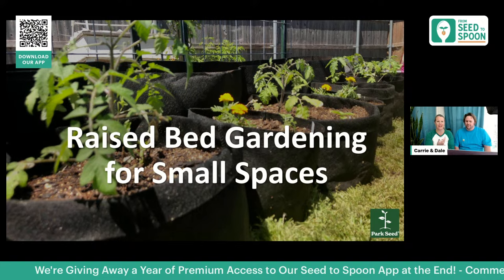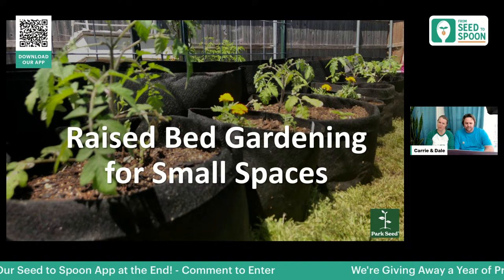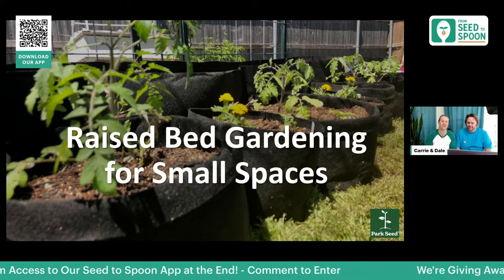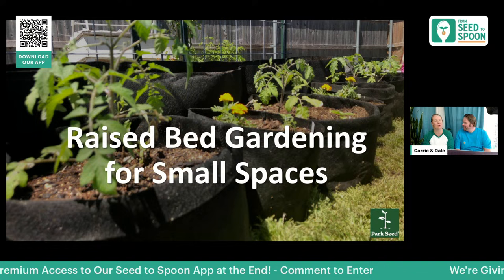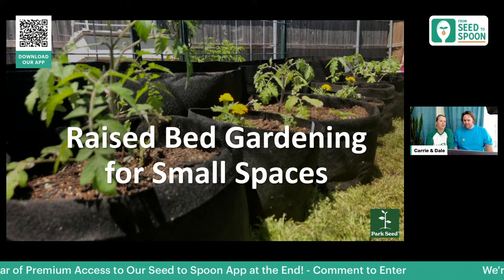We are in zone seven in Oklahoma City. We currently have a lot of land, so not really a small space anymore, but whenever we first started gardening, we had a traditional backyard. After a few years of gardening, we ran out of space and moved to bigger land, but we found a lot of ways to make use of small spaces and grow a whole bunch of food, even on just a simple patio.